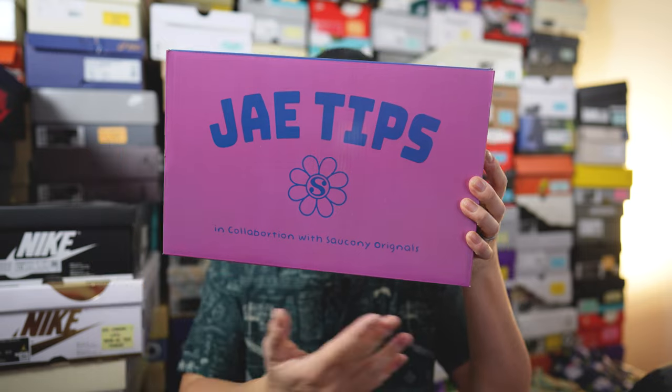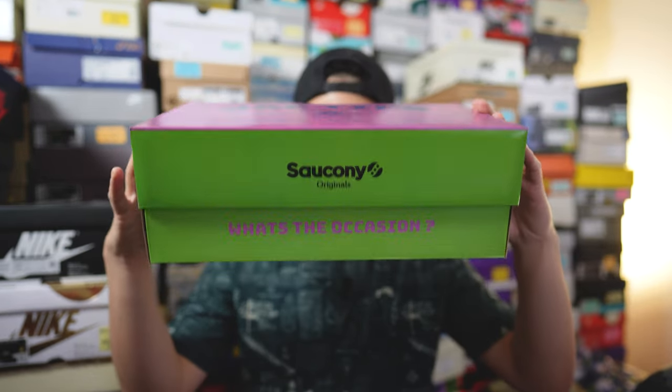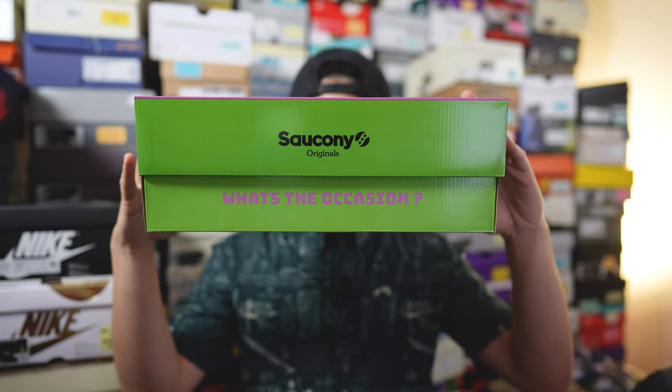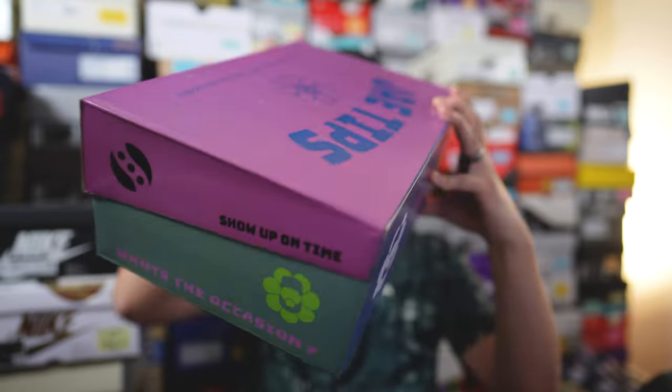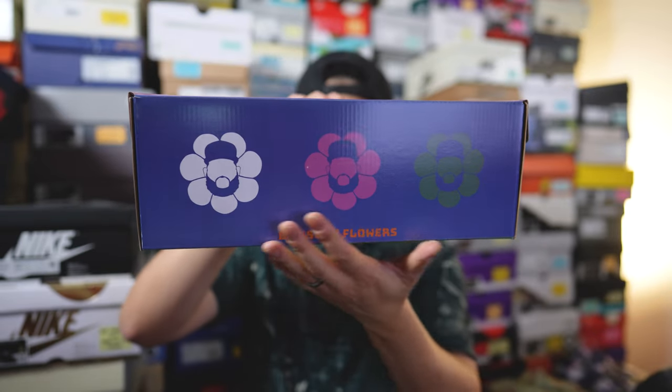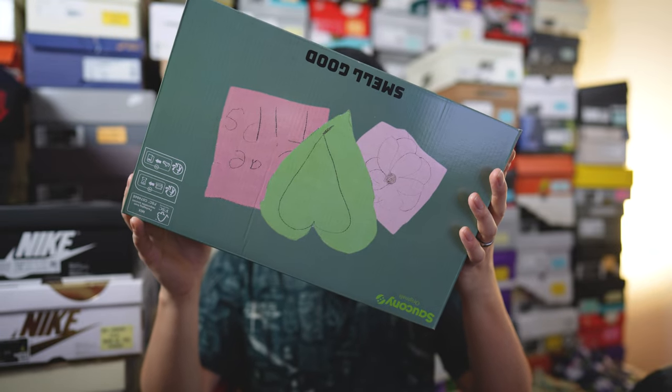Just like the blue pair, this comes in the exact same box — a purple lid with both J Tips and Saucony Originals co-branding. On the front side it's done in green, along with the name of the collection 'What's the Occasion.' On the back side we have J Tips' silhouette printed three times, and on the bottom of the box we have hand-drawn graphics. Basically, this box is as crazy as the shoe itself.